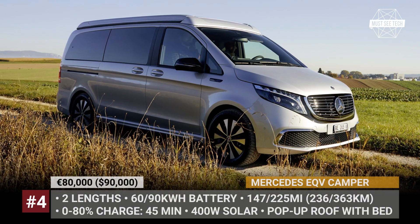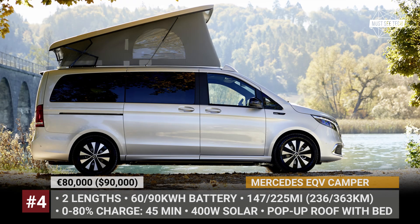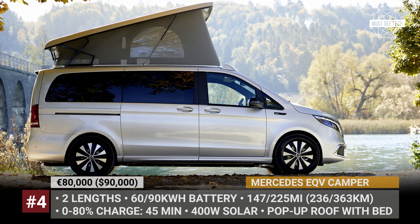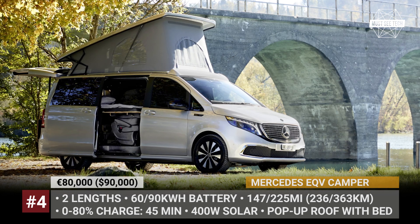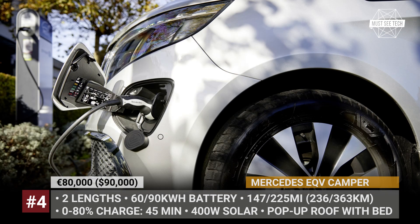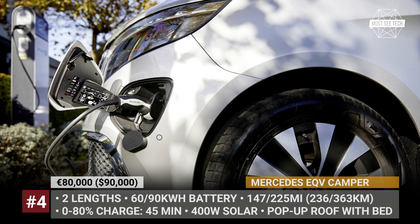Mercedes EQV Camper. In addition to the ICE-powered Marco Polo camper van, Mercedes adds to its lineup an all-electric model. Based on the Mercedes EQV, the RV offers two lengths and two battery options — 60 and 90 kWh. The former promises 147 miles of driving, while the latter is good for 225. The camping amenities come from a Swiss conversion specialist Certimo. The kit includes a slide-out kitchen unit, a multifunction cabin box with a bed, and a pop-up roof with additional sleeping space.